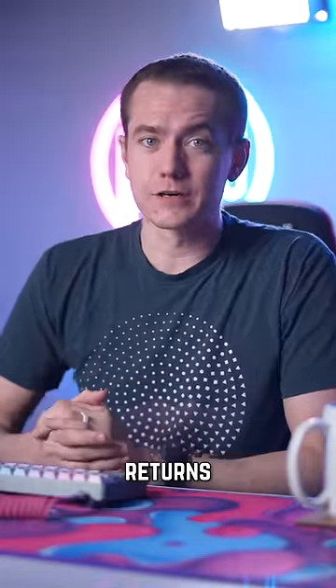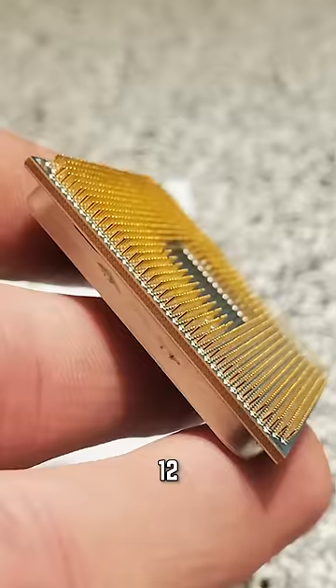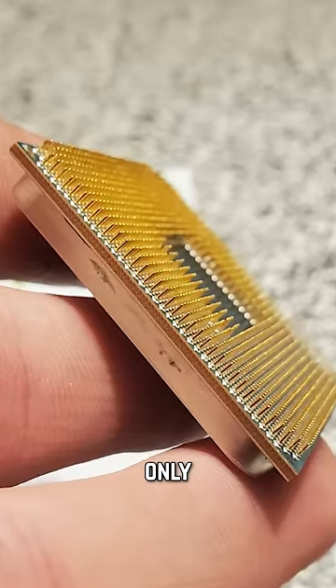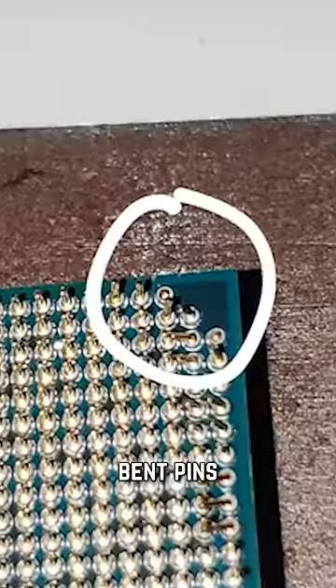One man's trash could be your next PC upgrade. Redditor Bogerton found the deal of a lifetime while shopping at a store selling Amazon Returns, when he stumbled upon a $450 12-core AMD CPU for only $3 — that's 25 cents a core. The only catch: bent pins.